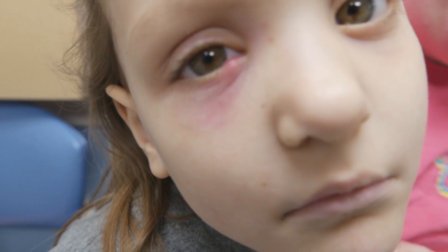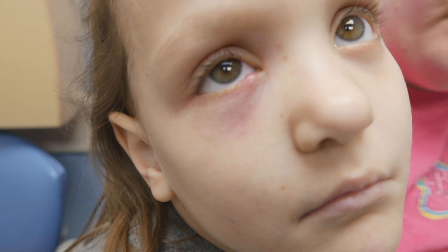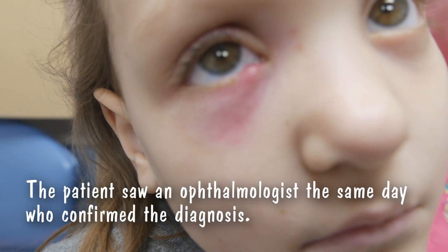Just today you noticed that swelling right there. I don't think this is a stye or an external hordeolum right next to the tear duct — that's possible, but I think this really looks like dacryocystitis.